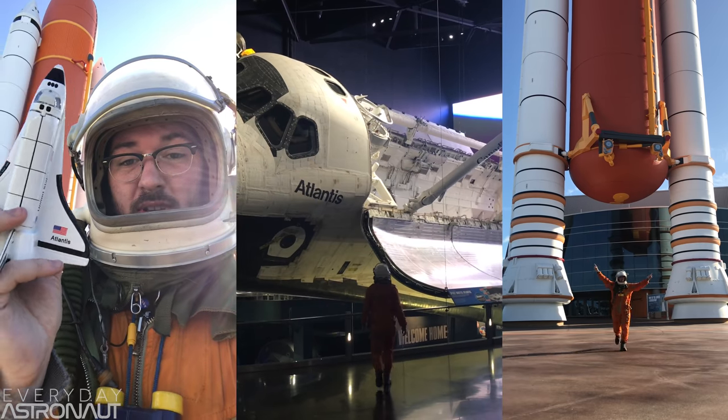Hi, it's me, Tim Dodd, the Everyday Astronaut. SpaceX's Falcon 9 rocket — the world's first reusable rocket. Wait, no it's not. Do you remember the Space Shuttle? It had those solid rocket boosters and the orbiter, which were both reusable, weren't they? Today we're going to talk about why the Space Shuttle failed to actually be reusable and wound up being described with a more accurate word: refurbishable.